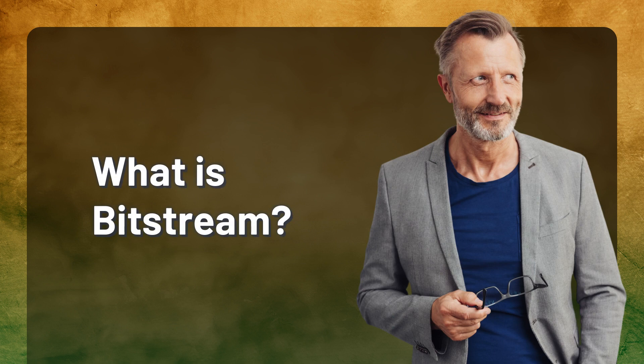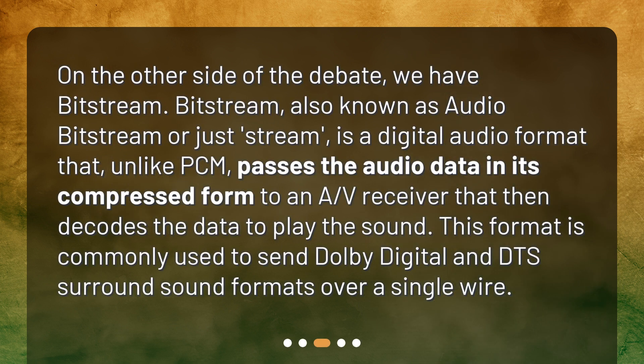What is Bitstream? On the other side of the debate, we have Bitstream, also known as Audio Bitstream or just Stream. Bitstream is a digital audio format that, unlike PCM, passes the audio data in its compressed form to an A/V receiver that then decodes the data to play the sound. This format is commonly used to send Dolby Digital and DTS surround sound formats over a single wire.